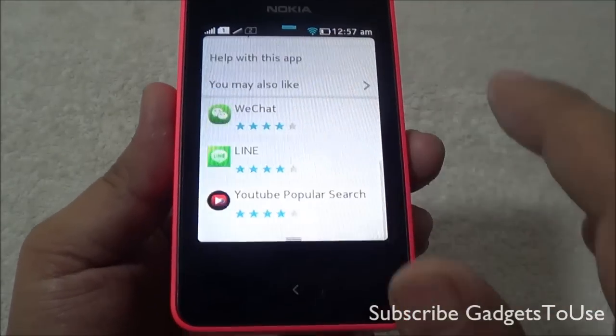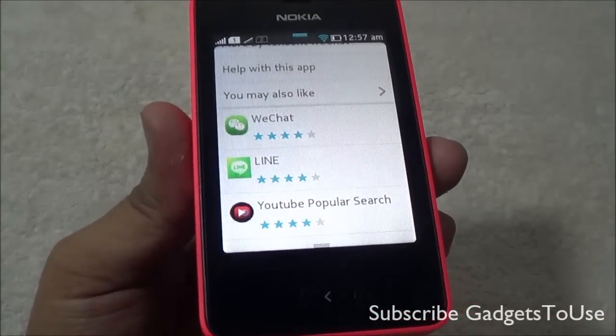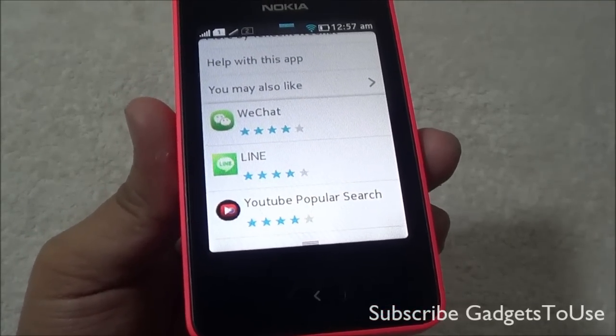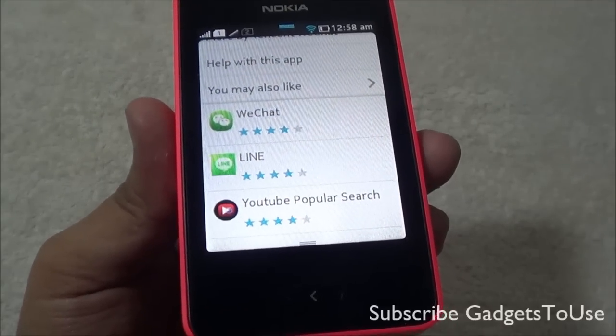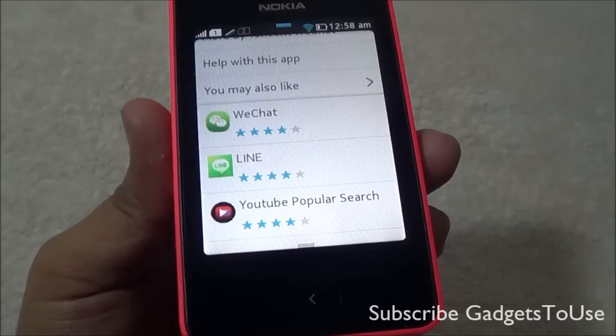Apart from WeChat, you can also install Line Messenger on this device. Line Messenger is a similar application to WhatsApp with which you can communicate with your friends in the same way — it's a real-time messaging service. So you can install WeChat or Line Messenger on this device for messaging.